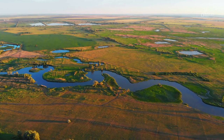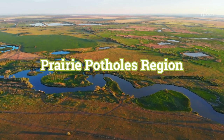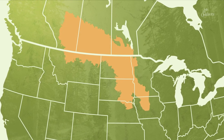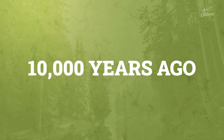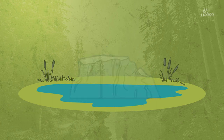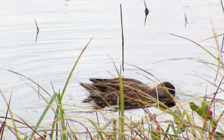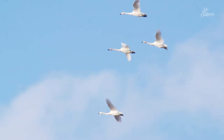The Prairie Potholes region is a unique mix of grasslands and wetlands that stretches across the Canada–United States border to Montana, North and South Dakota, Minnesota, and ends in Iowa and Nebraska. This region was formed 10,000 years ago as glaciers melted and left shallow pools of water. Now these wetlands are home to hundreds of species of wildlife. A large part of this region is protected by conservation efforts, but also a large part is owned by private landowners.